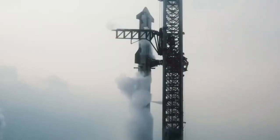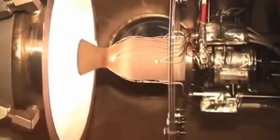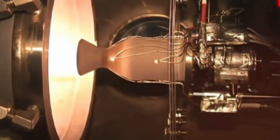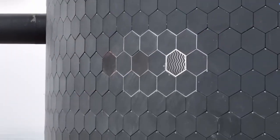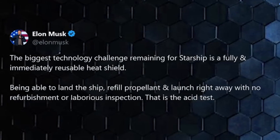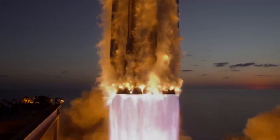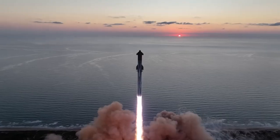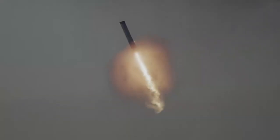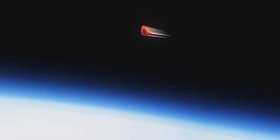The greatest challenge in developing a fully reusable spacecraft lies in its thermal protection system, a hurdle even SpaceX founder Elon Musk has acknowledged as formidable. Yet a lesser-known company, Sierra Space, has achieved a remarkable breakthrough by engineering a completely new heat shield for their Dream Chaser vehicle. This innovation allows Dream Chaser to withstand multiple re-entries, ensuring it remains fully reusable. So how did Sierra Space accomplish this feat, and what cutting-edge technology powers this breakthrough?